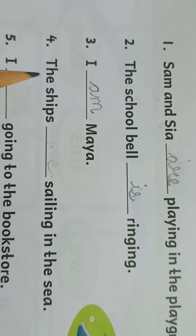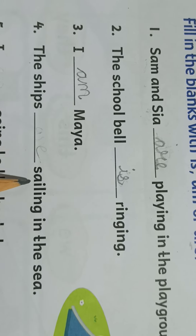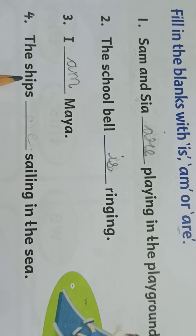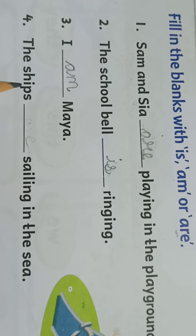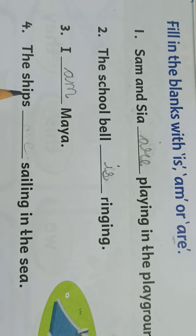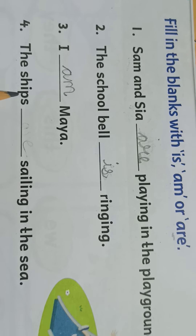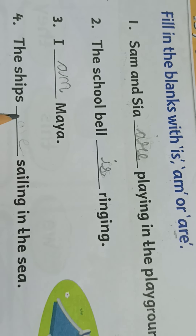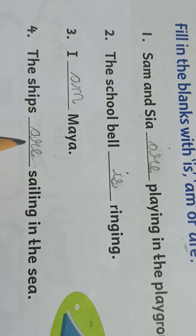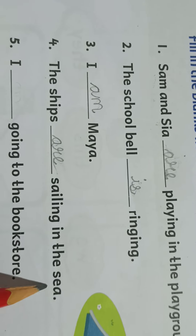Fourth one: the ships, dash, sailing in the sea. Now there are ships — S-H-I-P-S. So it is not one ship; ships means more than one. So here we will write 'are', A-R-E. The ships are sailing in the sea.